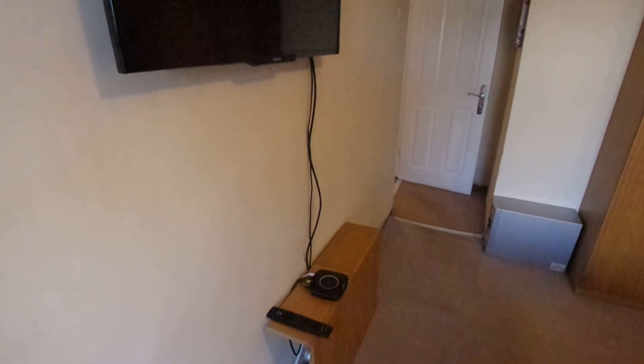With the TV it's just a BT box, exactly the same as downstairs, and it can all be accessed and used just through the BT remote, so it's really simple.